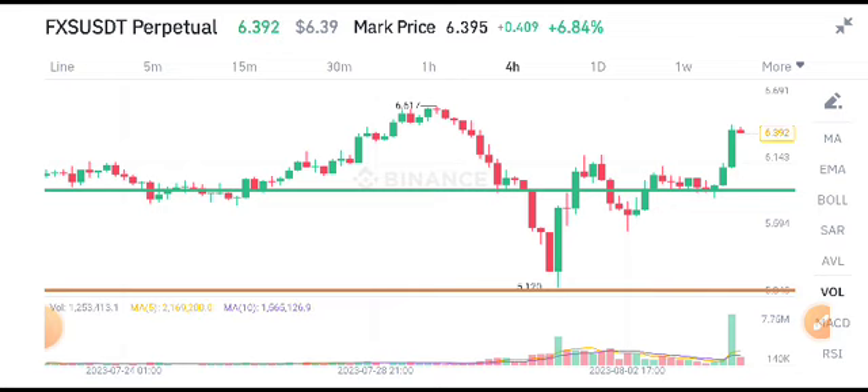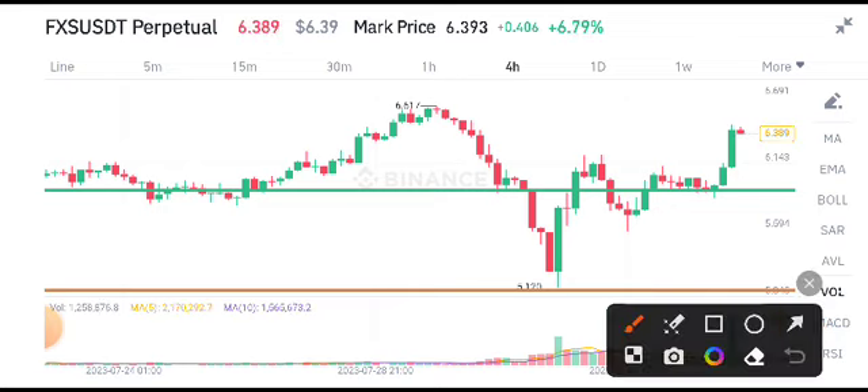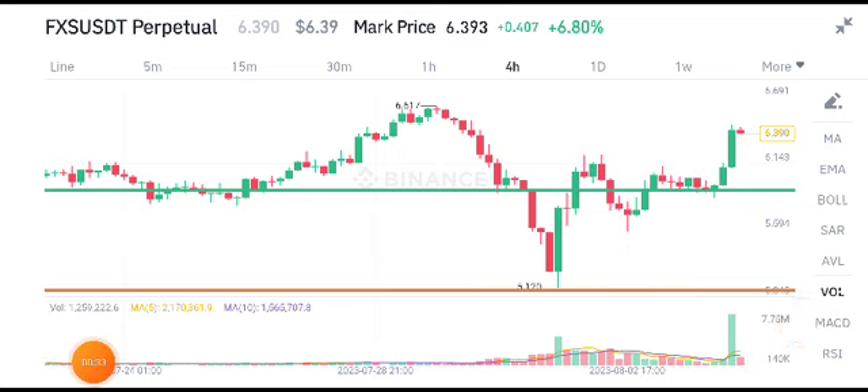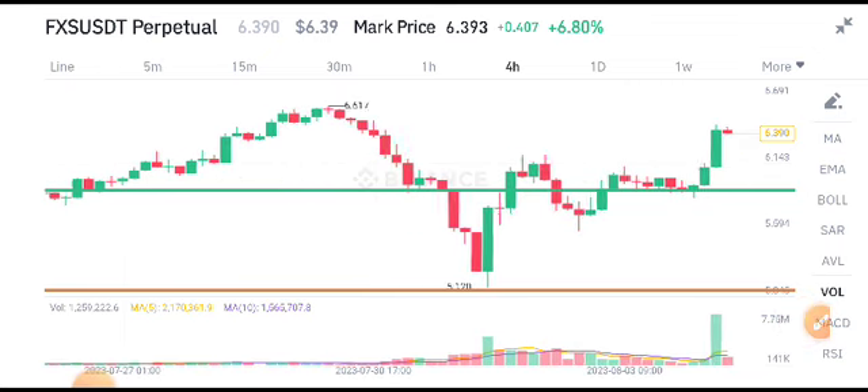For FXS token, recently as you can see here, the price pumped from this support level. I also gave a prediction for this symmetric triangle — as you can see, it made a symmetric triangle and the price made a breakout. So if you're a Telegram member, you are surely printing money from FXS token.